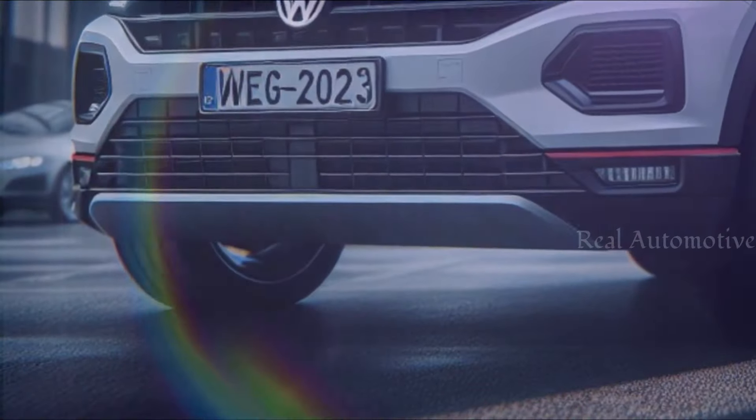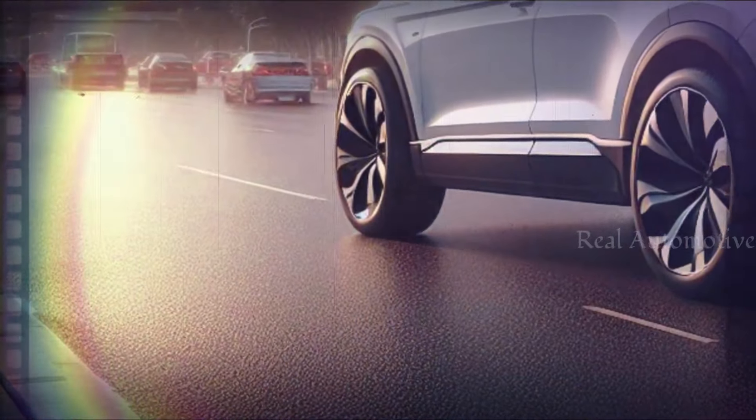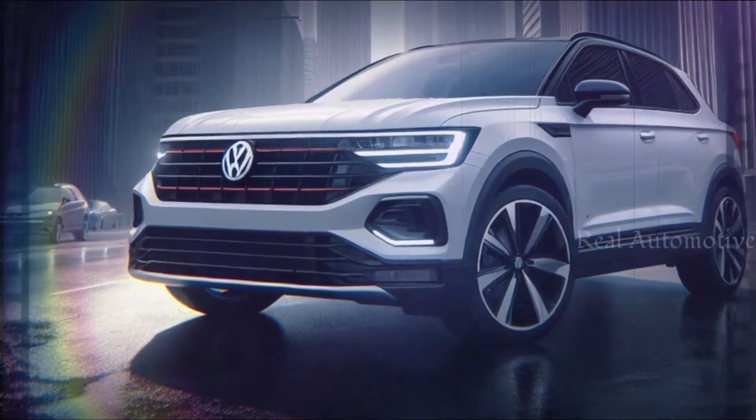And let's not forget about the intriguing new Taygo — a variant of the T-Cross with a coupe-like roofline that adds a touch of flair to the lineup. So what can we expect from the 2025 Volkswagen T-Cross Hybrid?